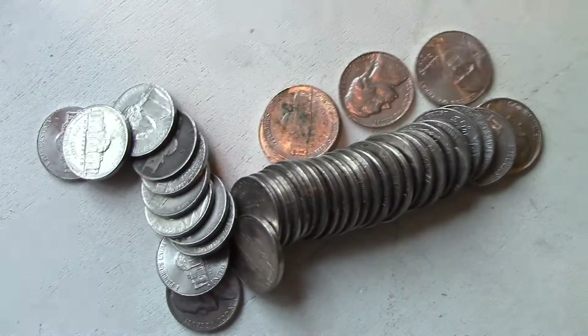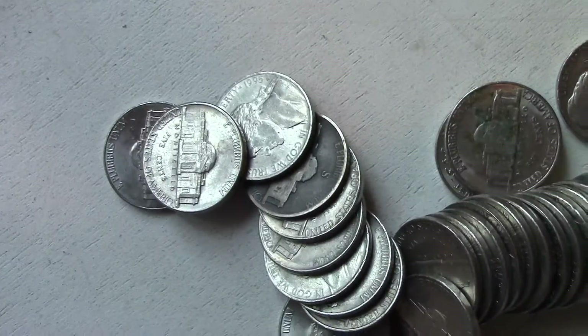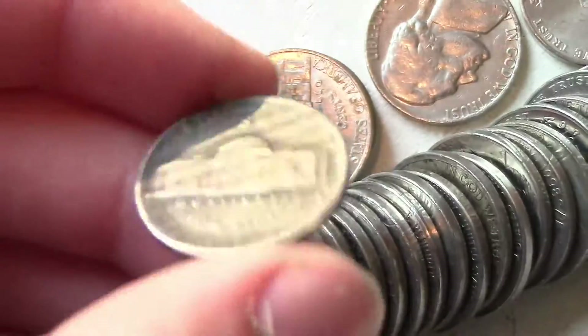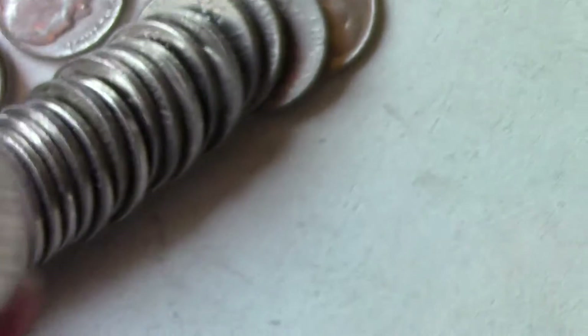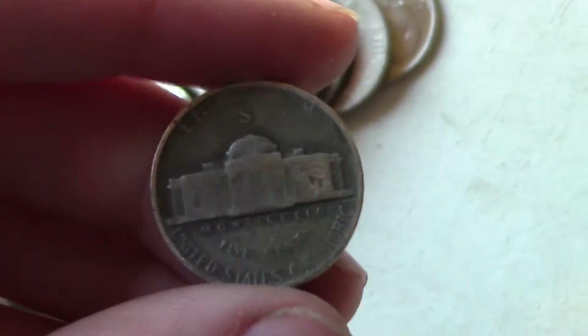All right guys, I just popped out this roll. We have four rolls to go each, and look at this — you see that S mint mark above there? That's a San Francisco mint, another silver! That's amazing. Look at the toning of that; the edge is pretty cool too. It's a '46, and it looks like another '43. Wow, that is awesome.